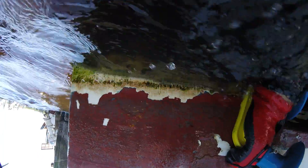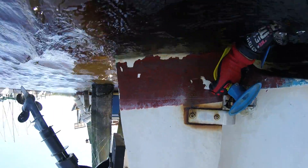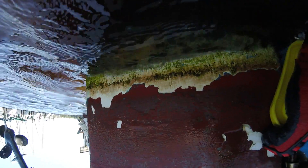The bottom paint is so bad that we can't really get the waterline much better. I spent a long time on this and this is the best that I could get.